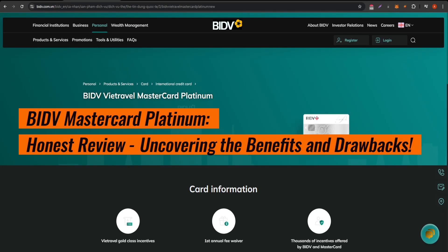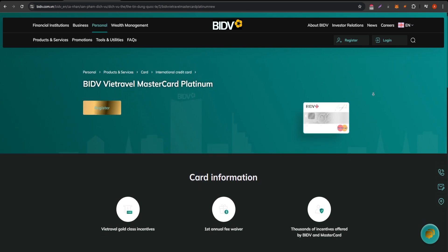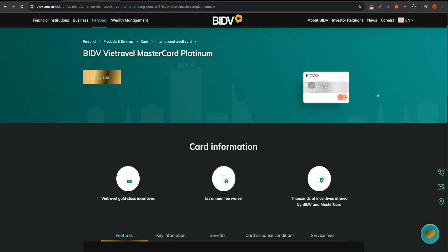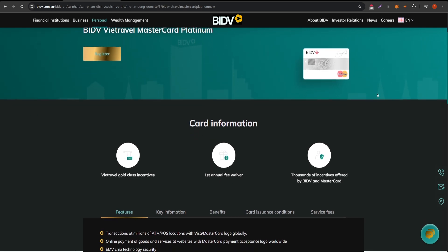Welcome to our detailed overview of the BIDV MasterCard Platinum. This premium credit card from BIDV is designed for individuals seeking exclusive financial benefits. Let's dive into what makes this card stand out. The BIDV MasterCard Platinum offers a wide range of advantages.